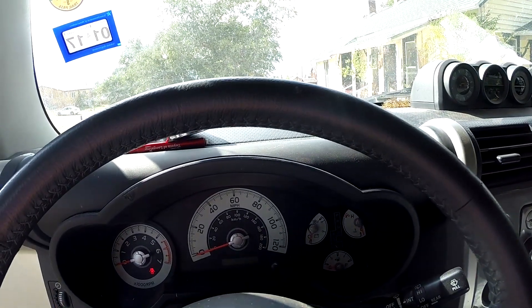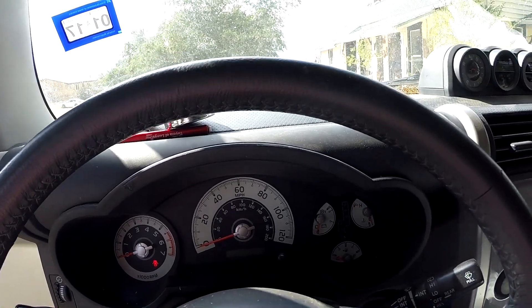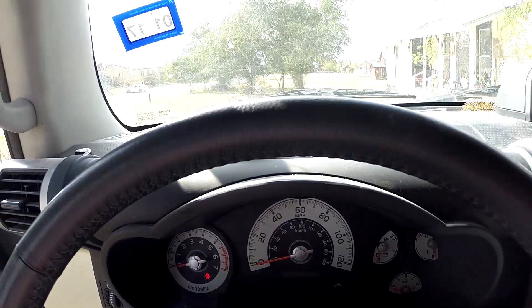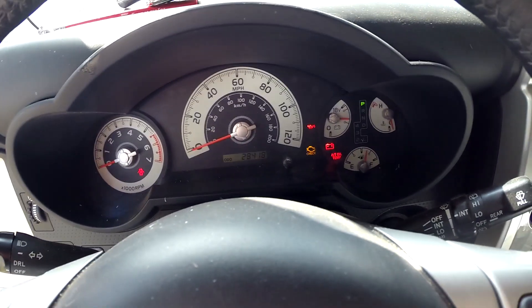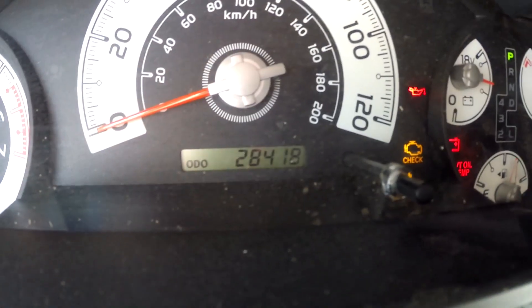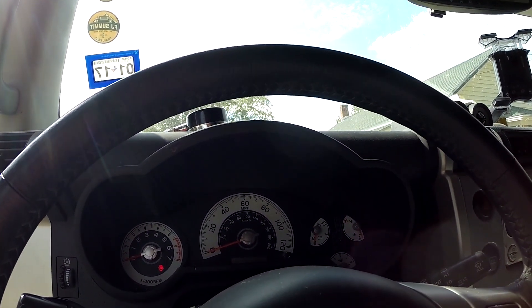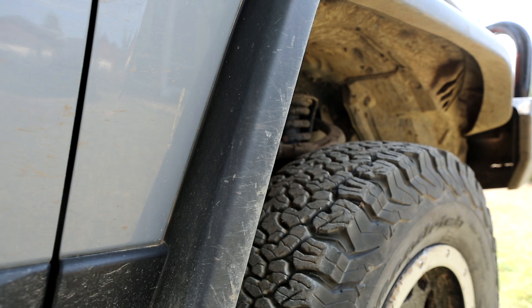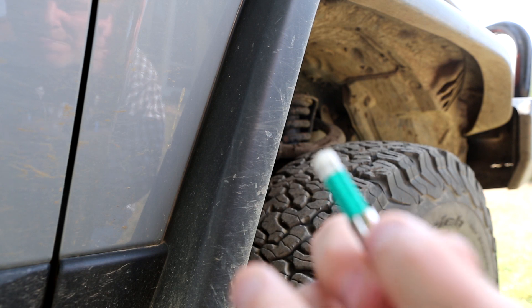I'm going to go ahead and do another update here on my KO2 tires. It's been a while since I've done one, so we're going to start on the inside. I'm going to show you very quickly that the mileage on here is 28,418 — that's the current mileage as of today. Just so you know, today is Wednesday, September the 28th, 2016.